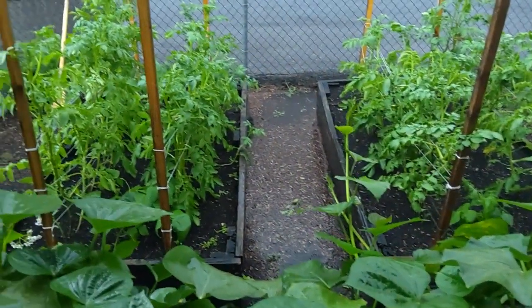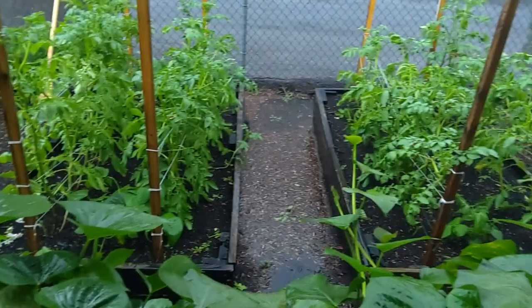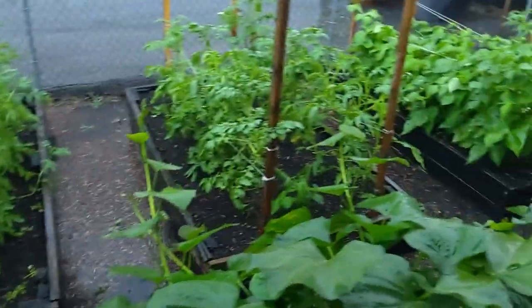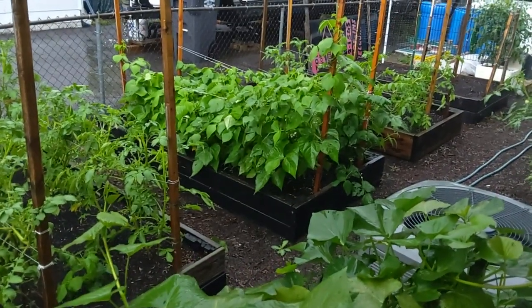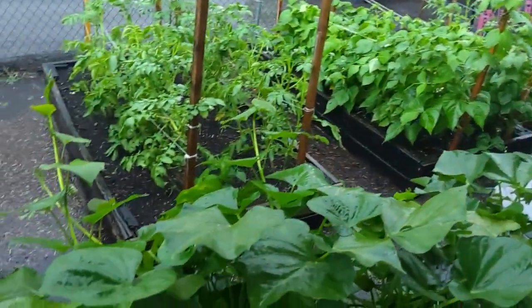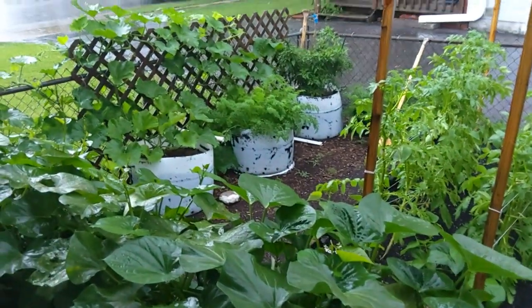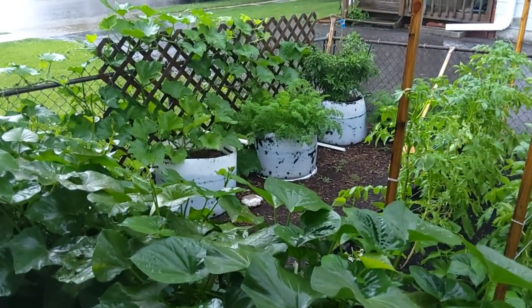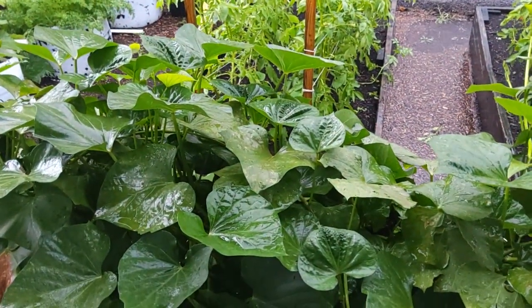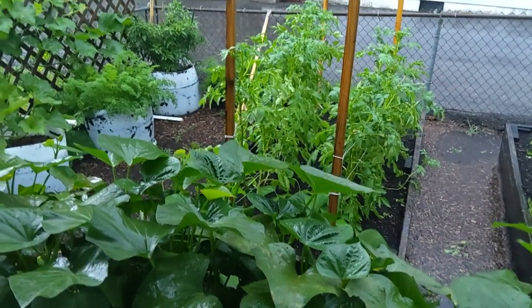These are the boxes where the tomato plants were originally. Now we've got Yukon Gold potatoes, beans in that box, and another Yukon Gold potatoes. The rain's just working with us for a change — instead of going from drought to monsoon, we're getting a nice soaking rain. This should do the garden good and we won't have to water this week. Thanks for watching.